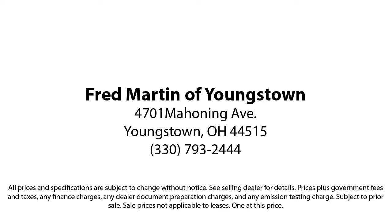We sell for less, a lot less. Fred Martin of Youngstown is located at 4701 Mahoning Avenue in Youngstown. Fred Martin of Youngstown. We sell for less, a lot more.